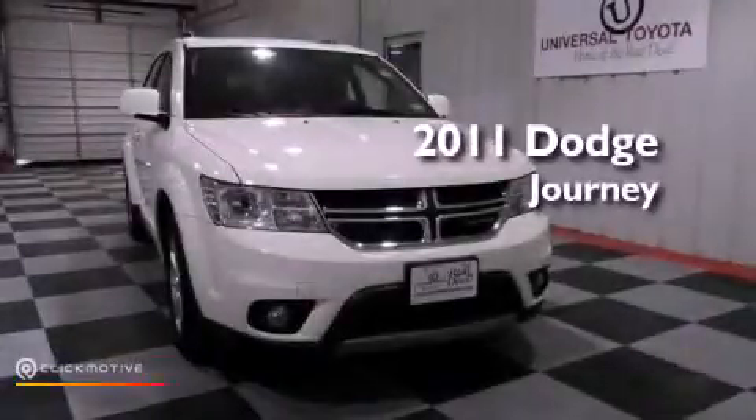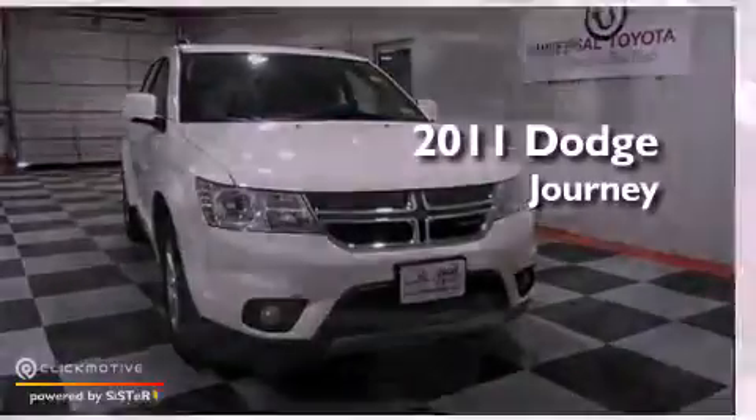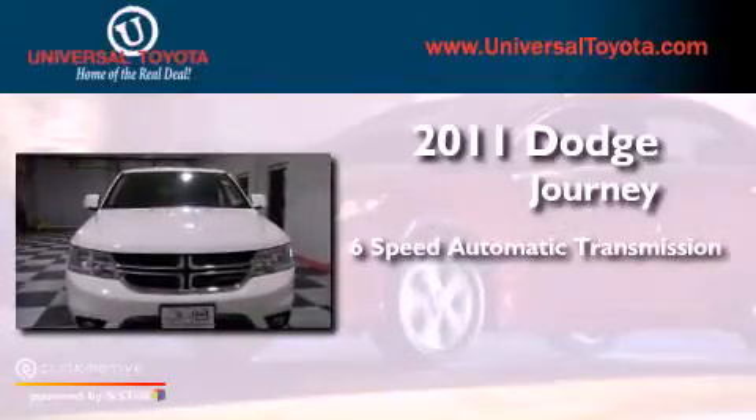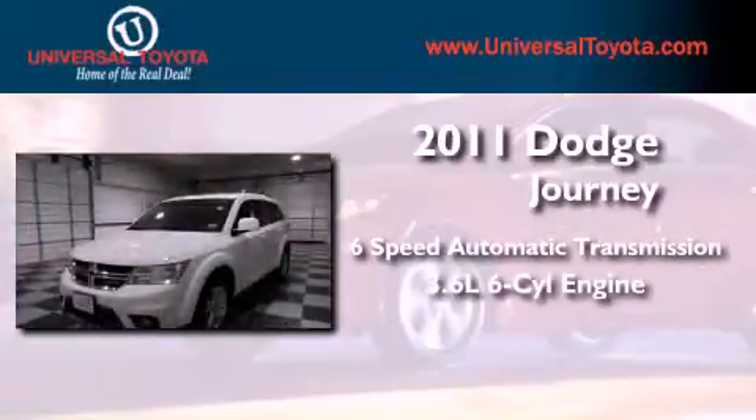This is a 2011 Dodge Journey. This crossover has a six-speed automatic transmission and a 3.6 liter V6.